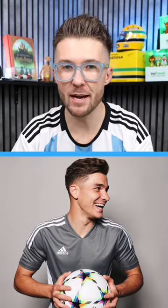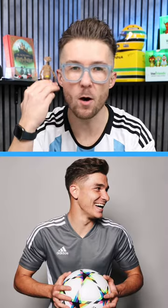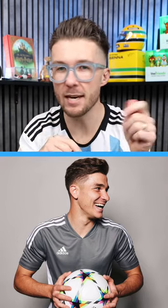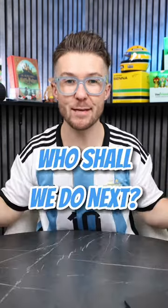And number one: Julian Alvarez. Lovely haircut, which really suits him. Short at the bottom, but not crazy short, meaning he can keep loads of length on top without it looking too heavy. Great texture with a little bit of a wave — really great look on him. What team should we do next?